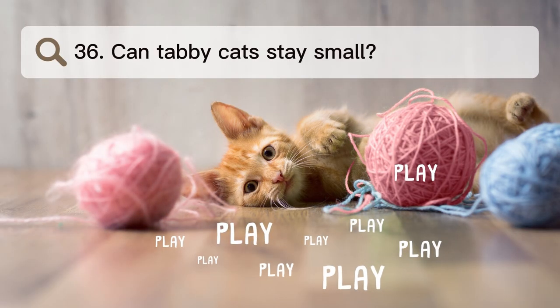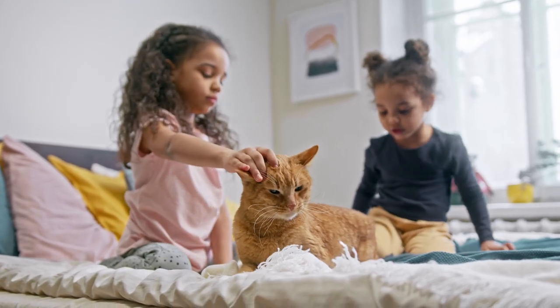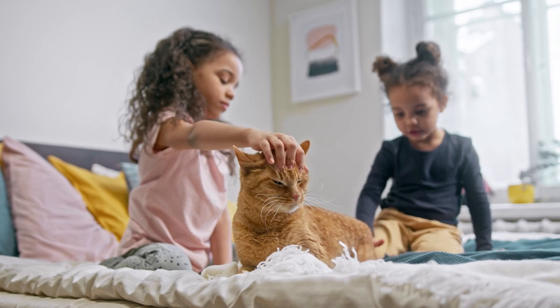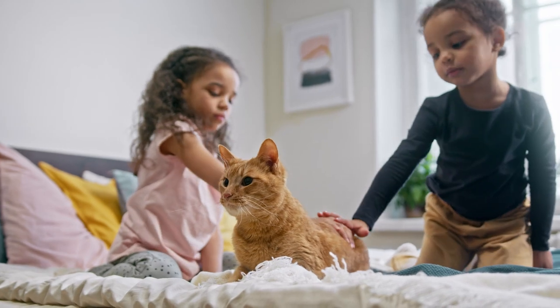Number 36. Can tabby cats stay small? Tabby cats come in different sizes based on the breed. Usually, a grown cat won't weigh more than 18 pounds, no matter what breed it is.